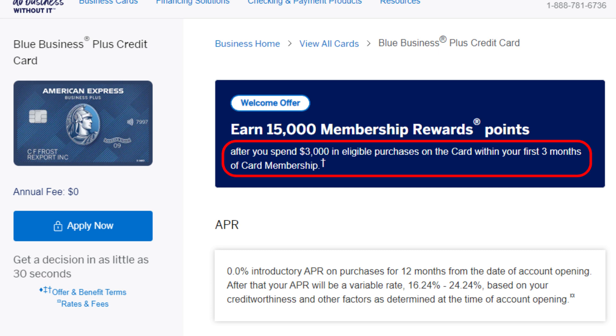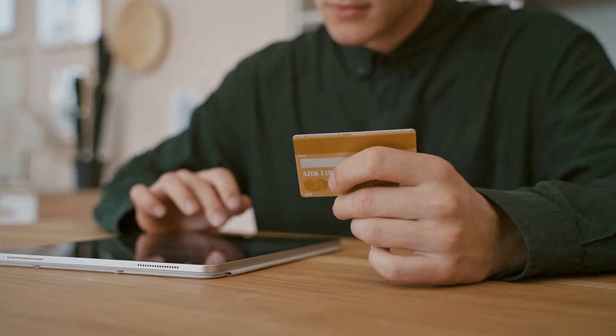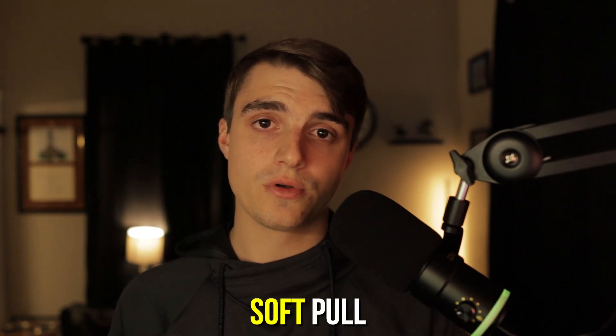Since this card has no annual fee, it won't come with big credits, but you can still get great value from the welcome bonus alone. Right now the public offer is 15,000 Amex Membership Rewards points after spending $3,000 in the first three months — a roughly 10% return on spend at a two-cent-per-point valuation. That's on top of the 4% back on all purchases made to hit that minimum. Also, since I applied after already having a personal Amex card, this application was just a soft pull on my credit report.